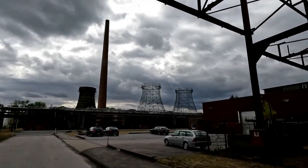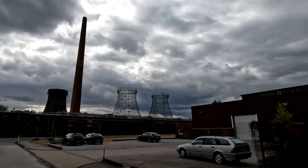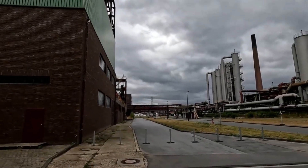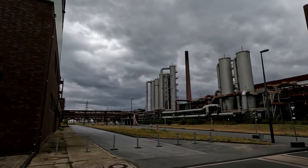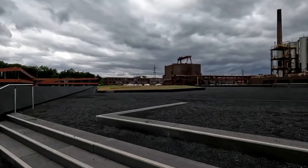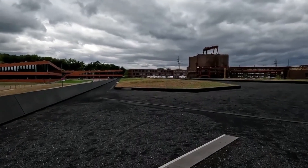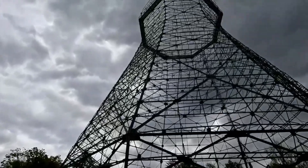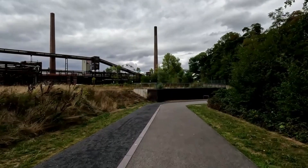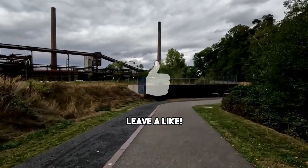The preservation of this industrial marvel not only honors the toil and ingenuity of past generations, but also serves as an educational resource for present and future ones. In essence, Zeche Zollverein has transcended its industrial roots to become a living repository of history, art, and innovation. It bridges the past and present, offering a rich cultural experience that resonates with visitors, scholars, and artists alike, while celebrating the profound influence of industry on our collective human experience.